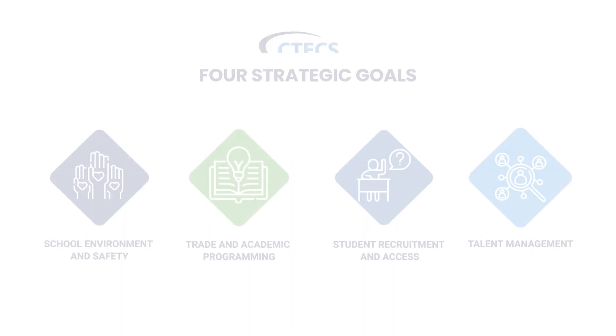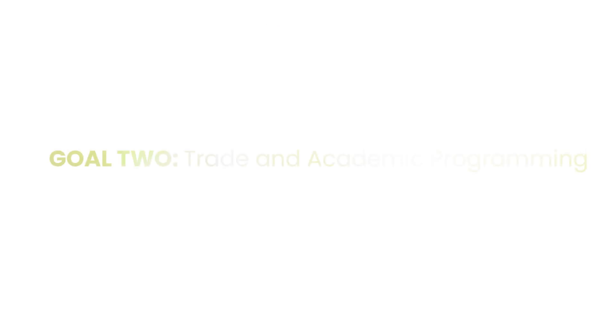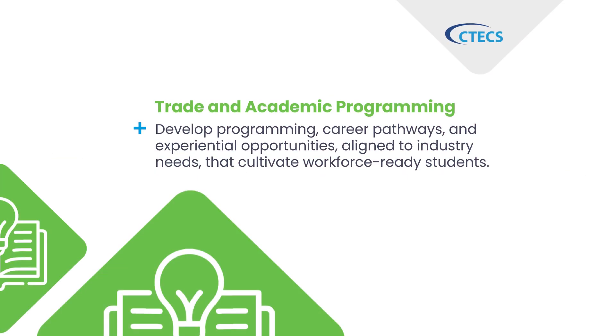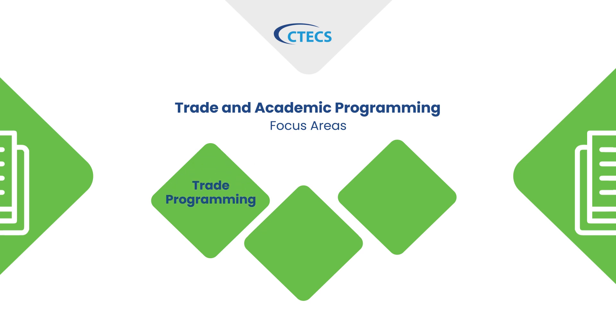Our CTEC's Strategic Operating Plan has four strategic goals. Goal number two is trade and academic programming. CTEC develops programming, career pathways, and experiential opportunities aligned to industry needs that cultivate workforce-ready students. The focus areas are trade programming, academic programming, and industry involvement and outreach.